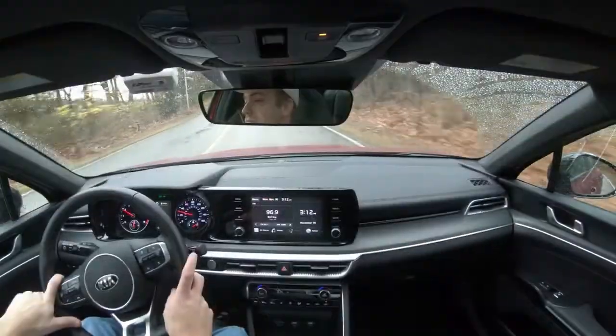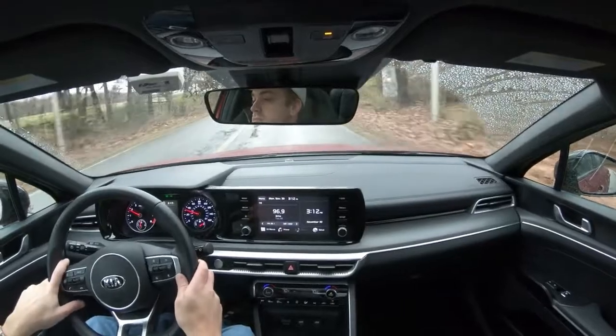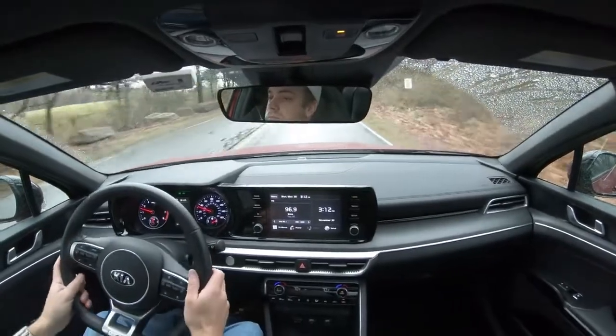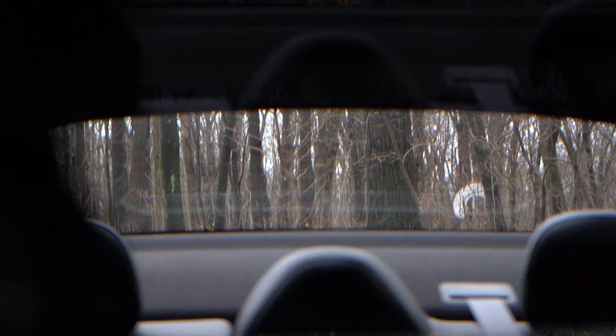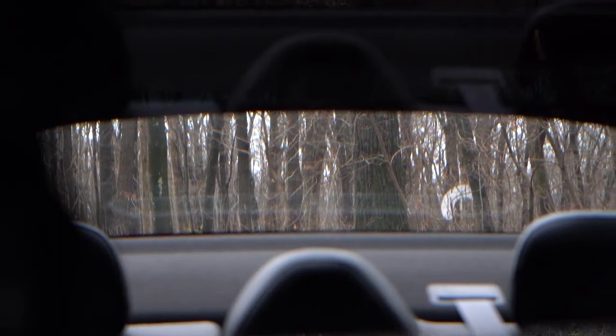Cabin noise is about as expected — a slight bit of wind noise at higher speeds, but at lower speeds definitely no issues. Visibility is great; I could see perfectly fine out the back, and the second-row headrests are pushed down quite substantially so they don't hinder the view. That rounds out the performance segment.